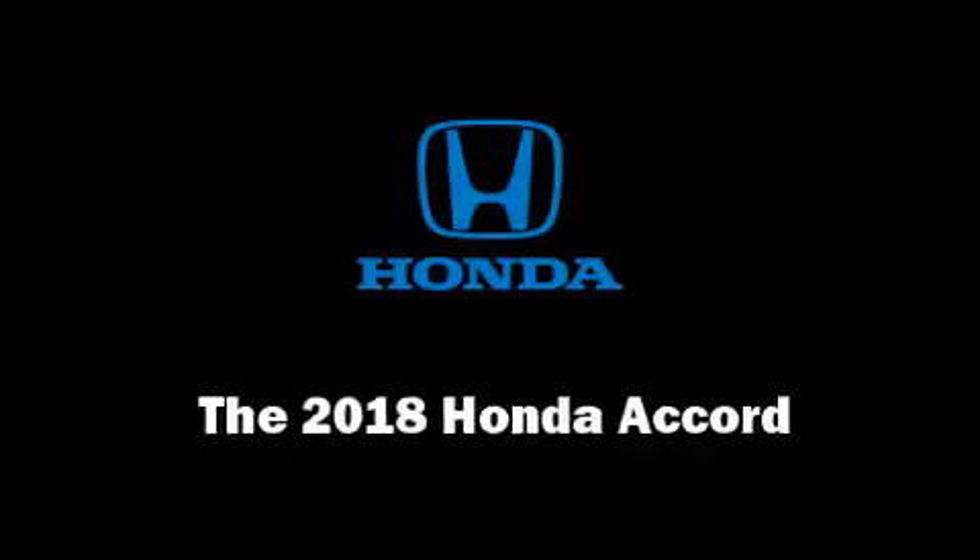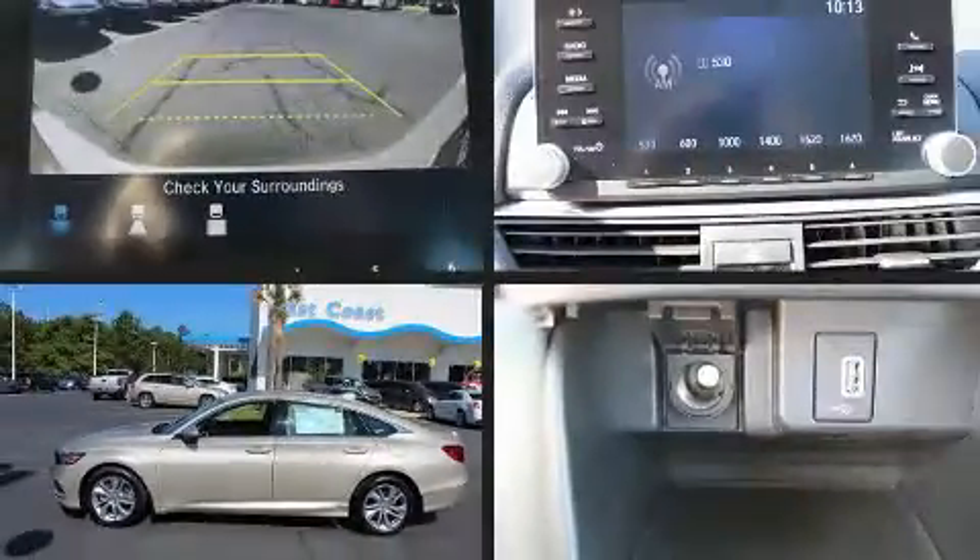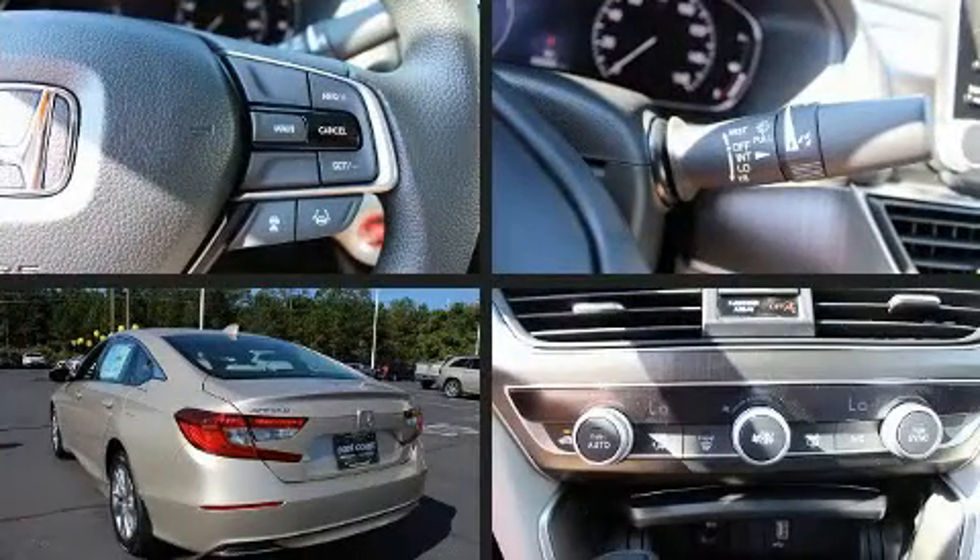Treat yourself to a test drive in the 2018 Honda Accord. This four-door, five-passenger sedan offers the latest in technological innovation and style.